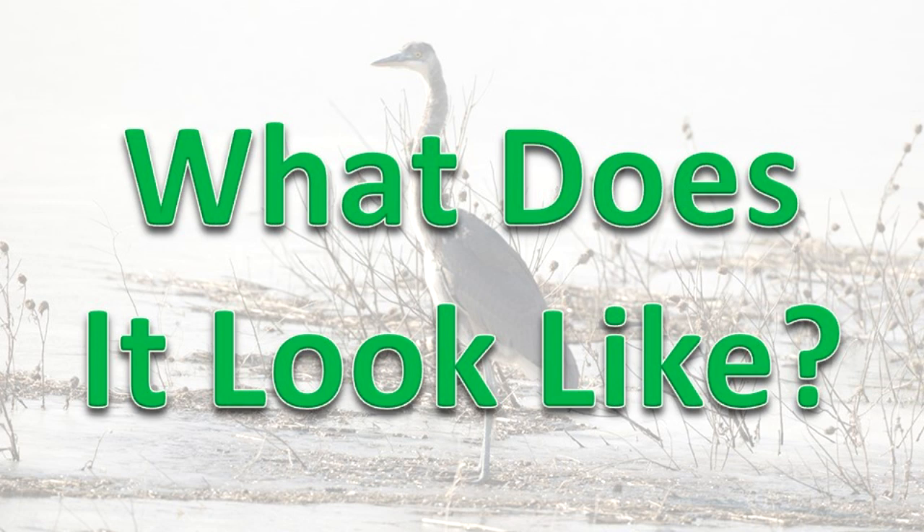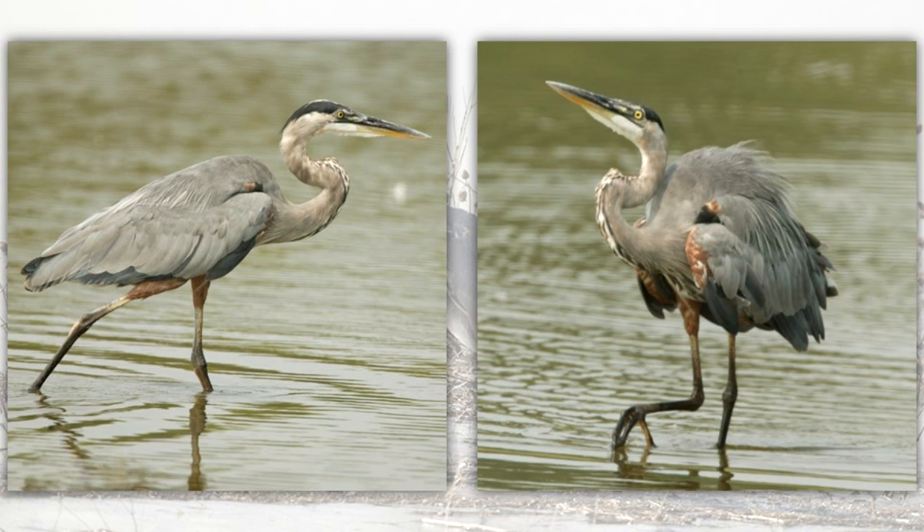What does it look like? Herons have a long neck and a thick, pointed beak. The Great Blue Heron has blue-gray body feathers with white coloring near its head and neck. The yellow-green legs are long and skinny.